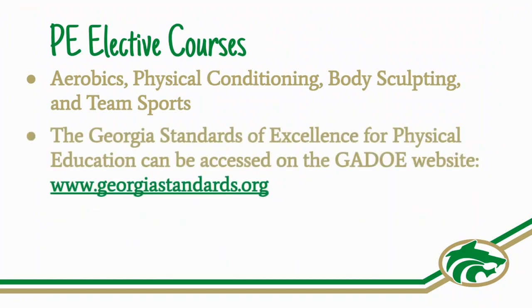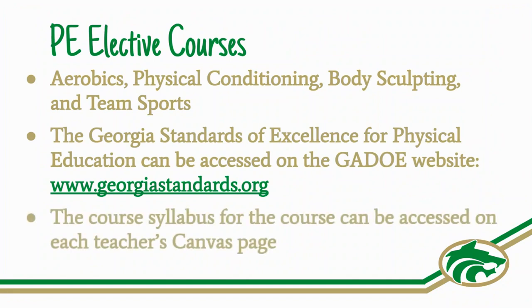The Georgia Standards of Excellence for PE can be accessed on the Georgia Department of Education website. The specific syllabus for your child's course can be accessed on their Canvas page.